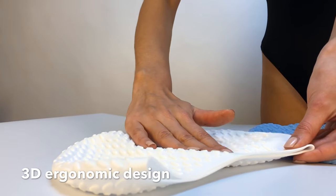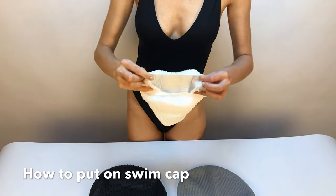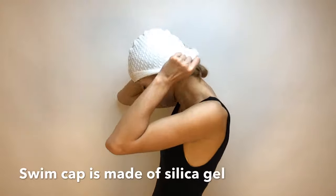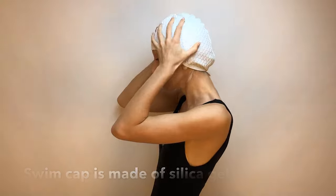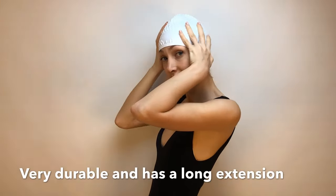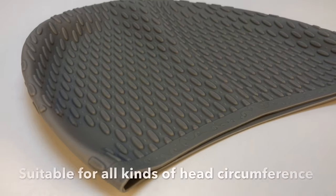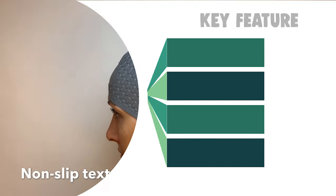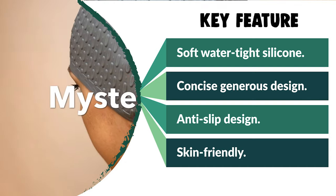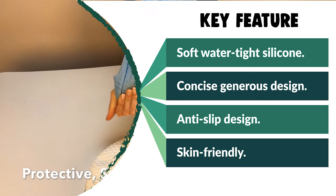The cap is made from premium 100% silicone material with stretchy, anti-tear properties and no deformation after repeated usage. It can be stretched easily for optimum fit and comes in various colors. The enclosed air inside the swim cap helps keep the body warm, making it a good choice as a bathing cap as well.